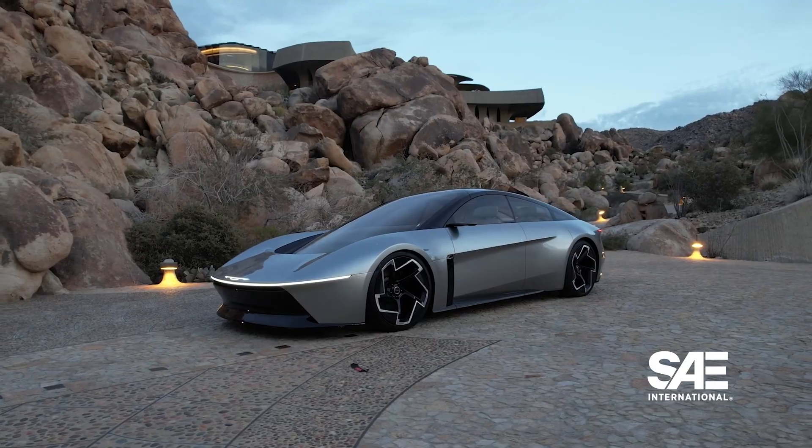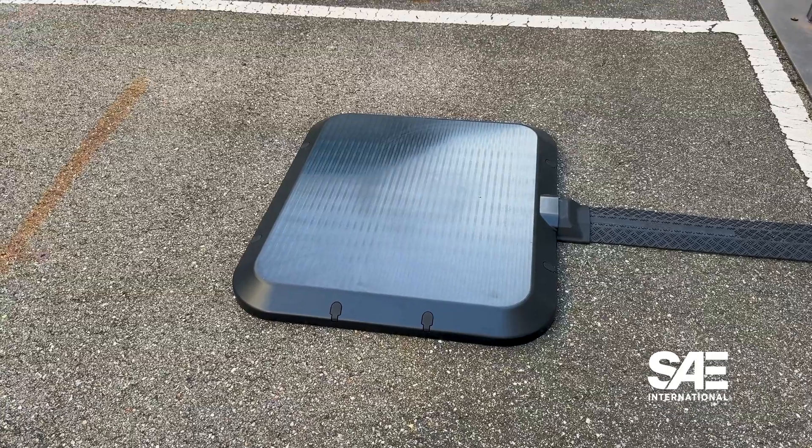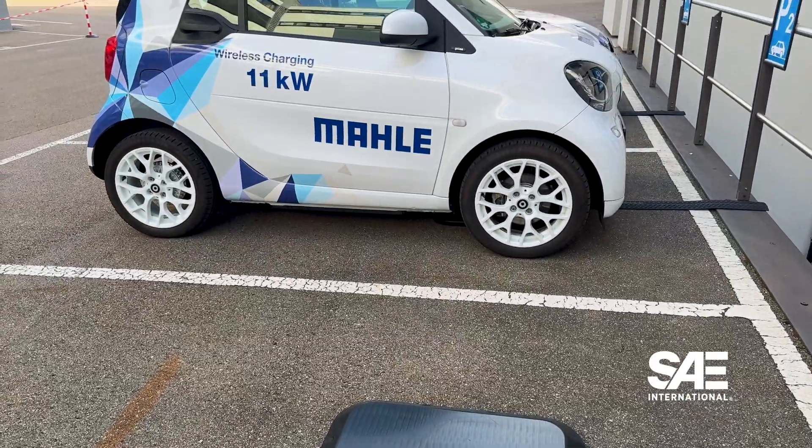Some companies are looking exclusively at parking lots and parking structures to commercialize wireless charging, and a number of automakers are waiting to commercialize it as well. In December, Tesla made an announcement on the Cybertruck and Stellantis made an announcement as well. There's an opportunity for many automakers and suppliers. Right now it's unidirectional, but the next frontier is vehicle to grid, which is coming in another year or so — and we've already proven it.